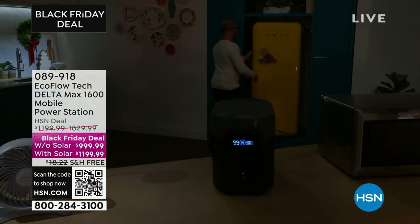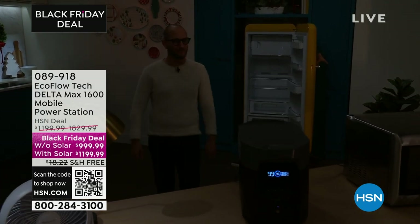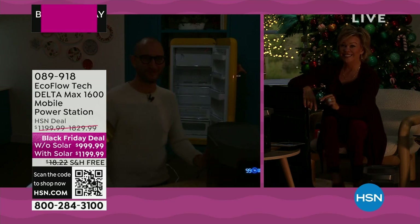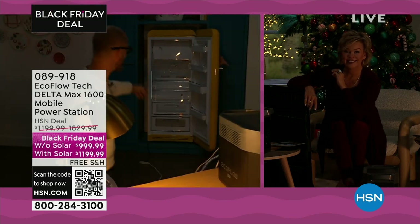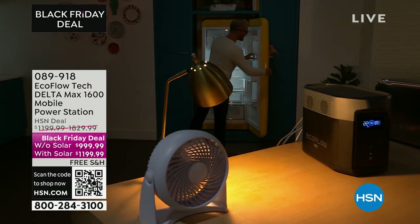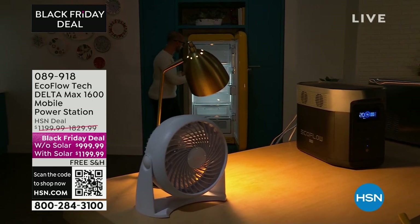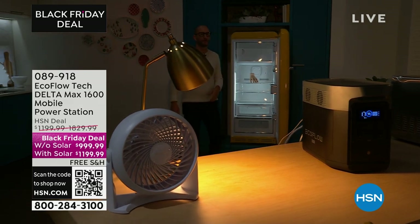Lights are out, power's out. One touch of a button right here on the back — my light, my fan turned on, and my full-size refrigerator. It's scary when your lights go out, but one touch of a button and just like that everything is back on.